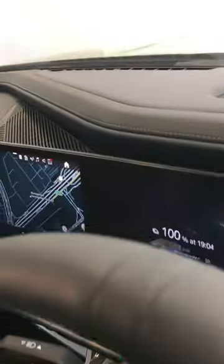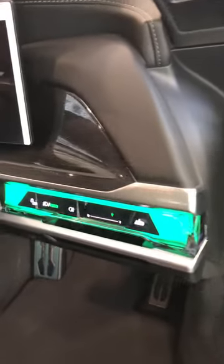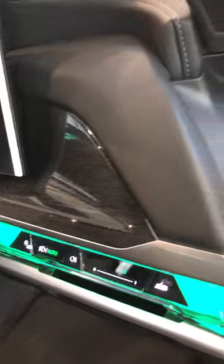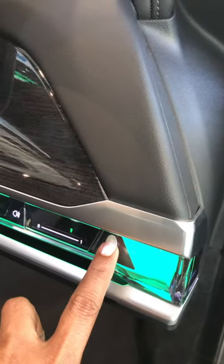It is under charging and here is the steering wheel, and these are the doors. If I press this button, the door will automatically close.